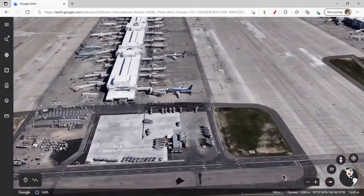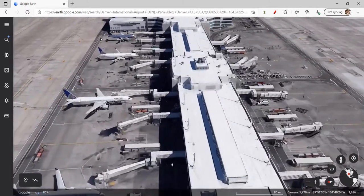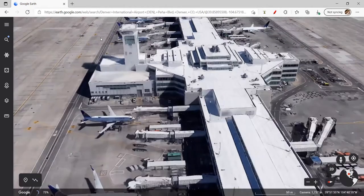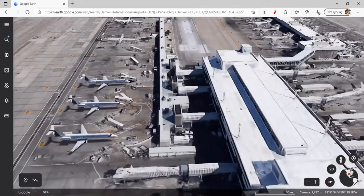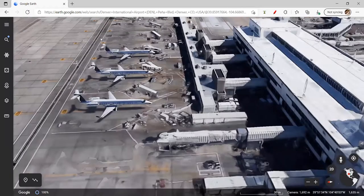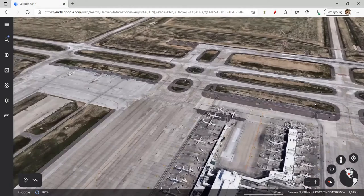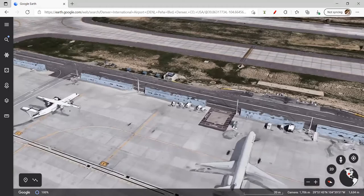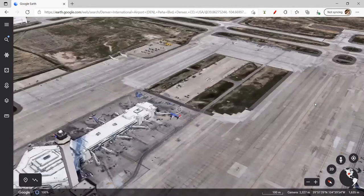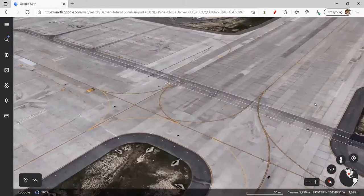Moving on, we have the United aircraft. This whole terminal is basically United. There's a 737, 757, and A320 there. All of these are in the old livery, obviously, because United changed their livery in 2019, and this photo was taken a while ago. Here we have some turboprops. That's pretty much Denver done. There's also a Delta, and then Southwest, southwest, southwest — more Southwest aircraft. And so our next one is LAX.